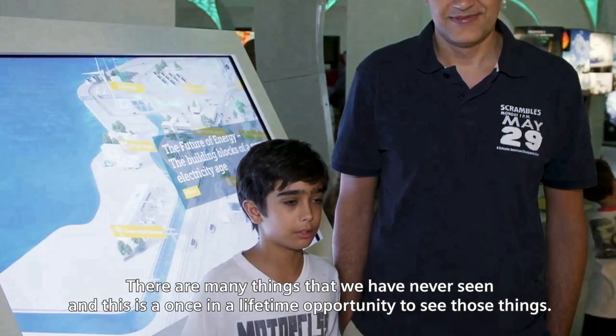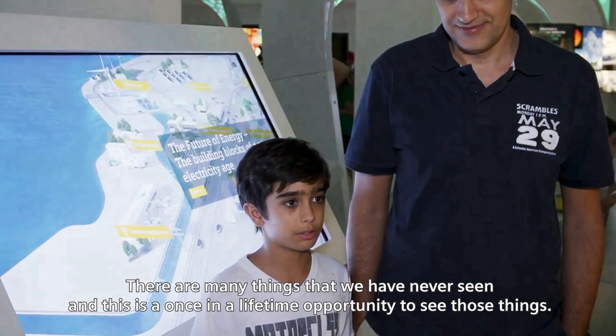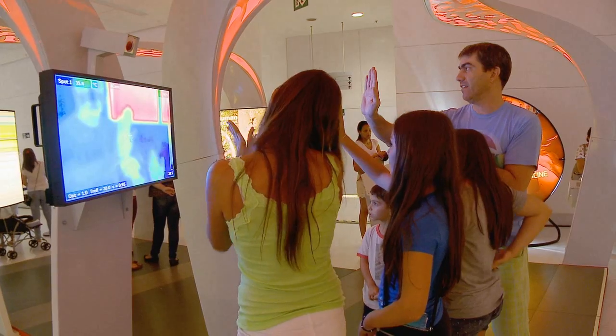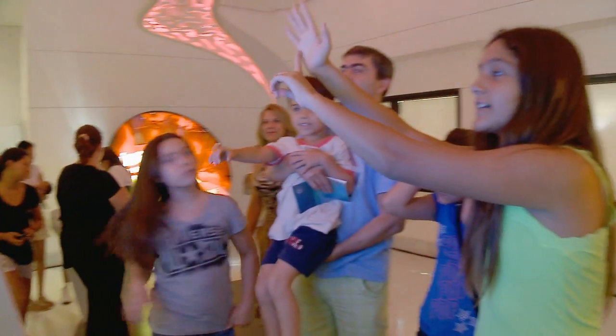There are many things here that we have never seen, and it's the only opportunity to see them in life. Through the Science Tunnel we are bringing together Siemens and the Max Planck Society with both perspectives — a perspective of business and innovation, and a perspective of research.